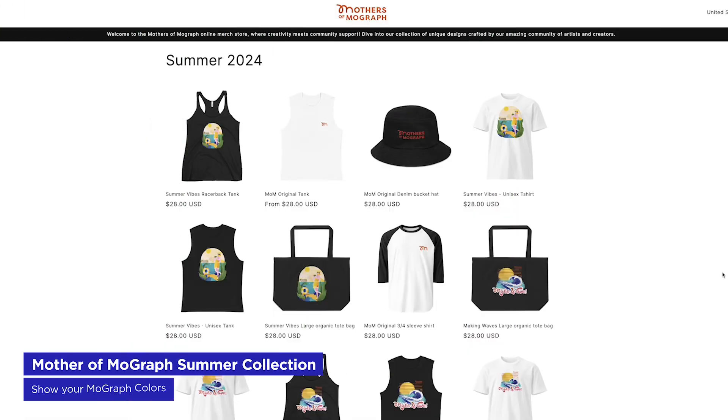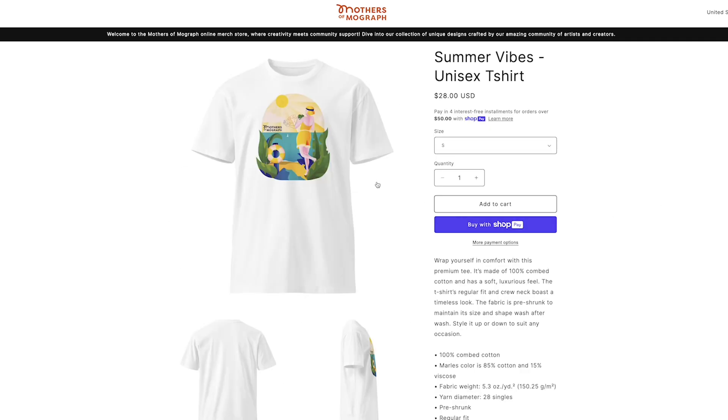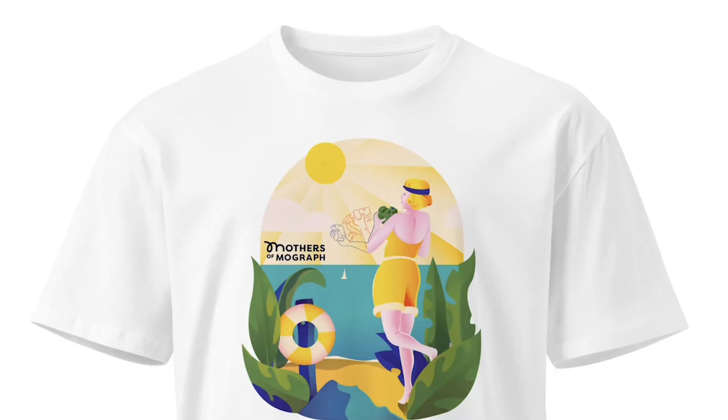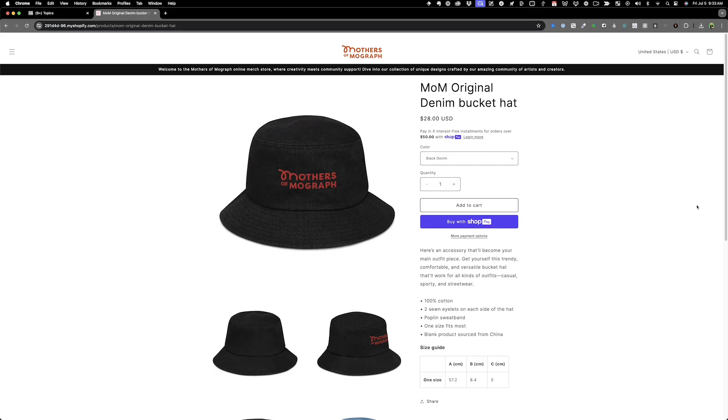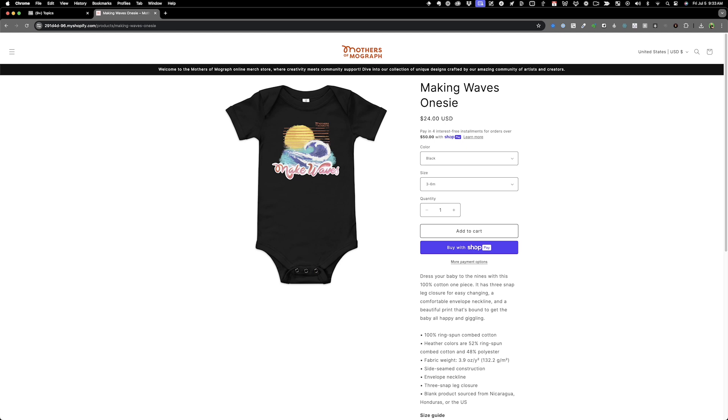The Mothers of MoGraph Summer Collection has dropped, so if you're looking for some MoGraph swag, now's the time. There are some really cool designs and unique illustrations, including tank tops, t-shirts, and a denim bucket hat — handy for those of us worried about getting sunburnt at the beach. And of course there are onesies for little motion designers in your house that need to represent. Check out the Mothers of MoGraph Summer Collection — the link will be in the description.